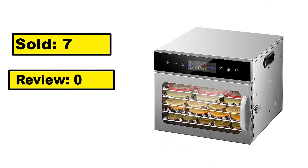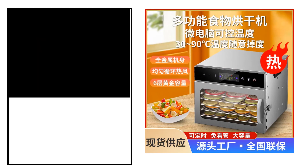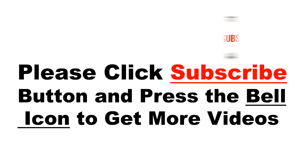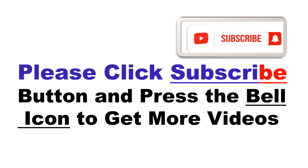Sold. Review rating. Off price. Please click the subscribe button and press the bell icon to get more videos and other information.